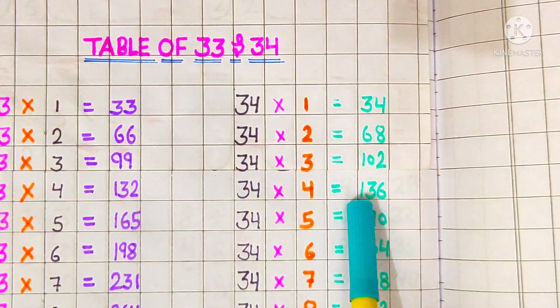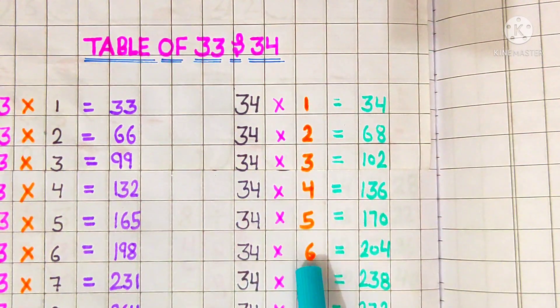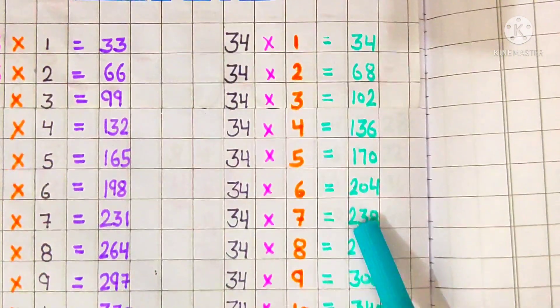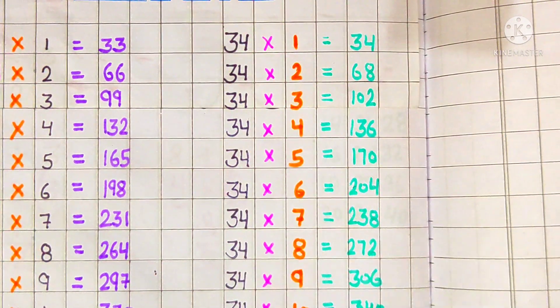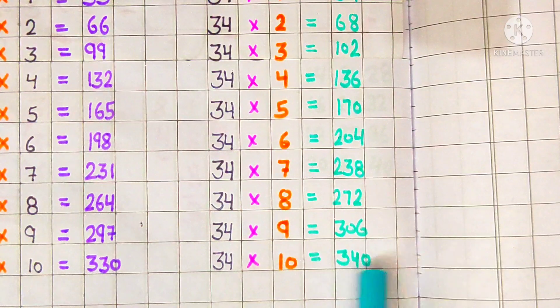34 fours are 136, 34 fives are 170, 34 sixes are 204, 34 sevens are 238, 34 eights are 272, 34 nines are 306, 34 tens are 340.